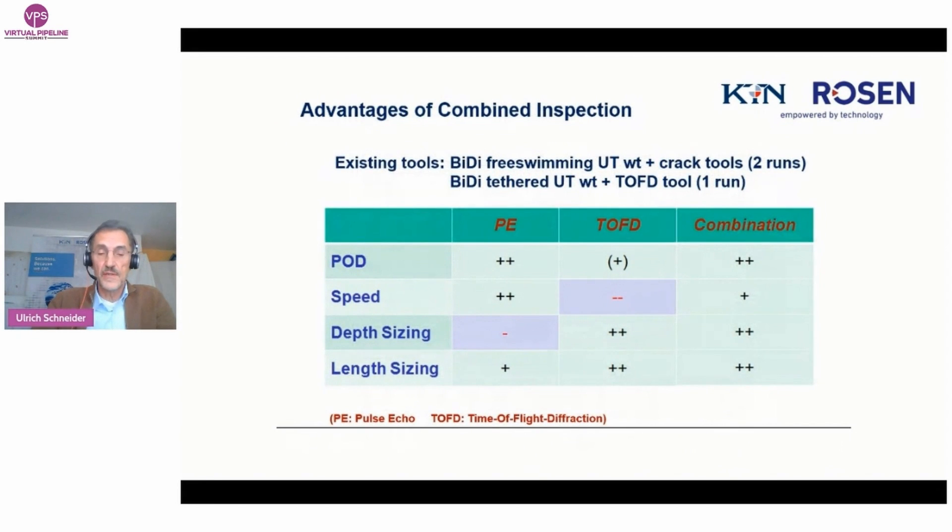Looking at existing tools and technologies suitable for this project, there are useful bi-di free-swimming UT wall thickness and crack tools; however, that would mean two runs and still no ideal sizing possible. The operator had already used the KTN bi-di tethered UT wall thickness and TOFD tool — both in one run. Looking at the comparison table, pulse echo shear wave is ideal for probability of detection, has a low threshold and measures very fast, but depth sizing is very limited. TOFD technology is very good in depth and length sizing. The combination would be ideal, so it was decided to build a combined tethered tool.